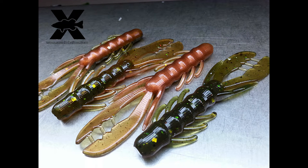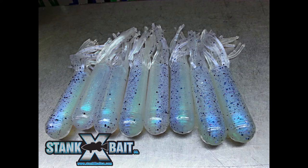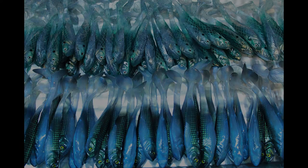Stank's Bait Company has been hand-pouring and injecting soft plastic baits since 2009. Each bait is hand-poured with you in mind, and each bait is injected with fish catch and juice.